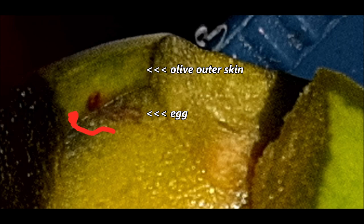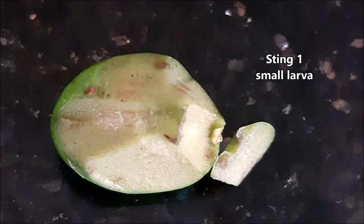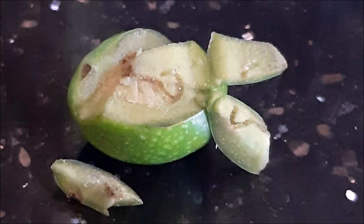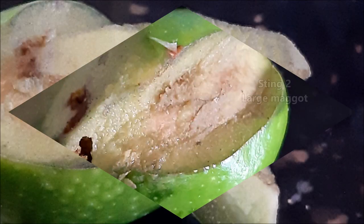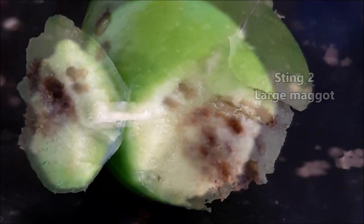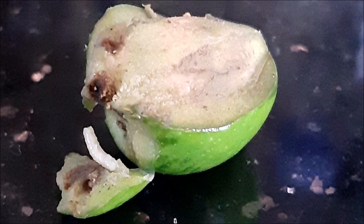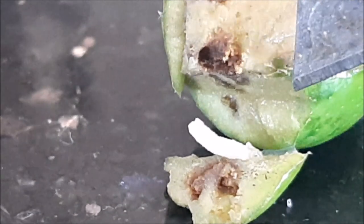Sting 1 is a fresh sting with a young larva where the path had not rotted yet due to lack of oxygen, since the olive seals itself in and allows the egg to hatch and eat through the fruit. Sting 2 is a more advanced larval stage where we can still see the live maggot, with the tunnels already rotted, but with no sign of damage on the olive's exterior other than the brown spot where the sting penetrated.